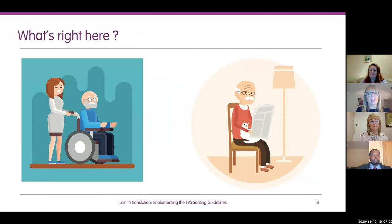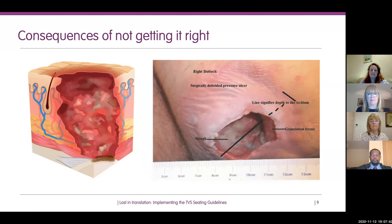These are better examples. These individuals have good right angles at the leg, feet flat on the foot plate of the wheelchair, armrests well positioned, and the gentleman in the chair is sat well back with his feet flat on the floor.